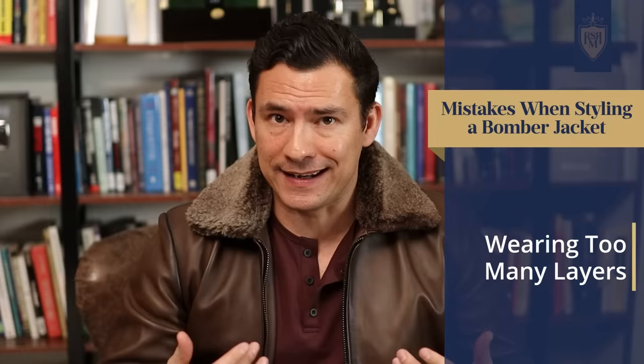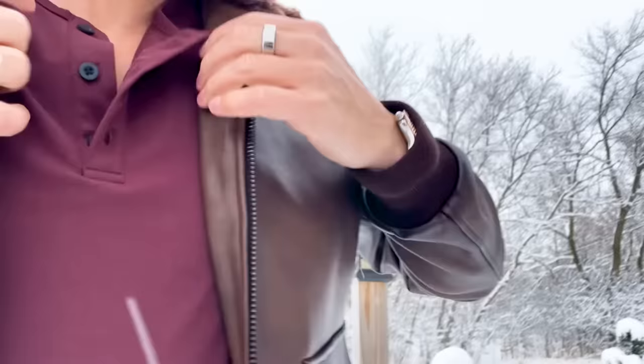Don't over-layer with a bomber jacket. Historically, people just wore a flight suit underneath. I like wearing it with a henley, a t-shirt, or maybe a long-sleeve tee — something relatively light, because that's when a bomber jacket looks really good. These jackets are going to be thick and warm, and they come in different styles, but understand this isn't really a negative-30-degree winter jacket. For that, wear a parka. In general, I consider bomber jackets lightweight jackets.